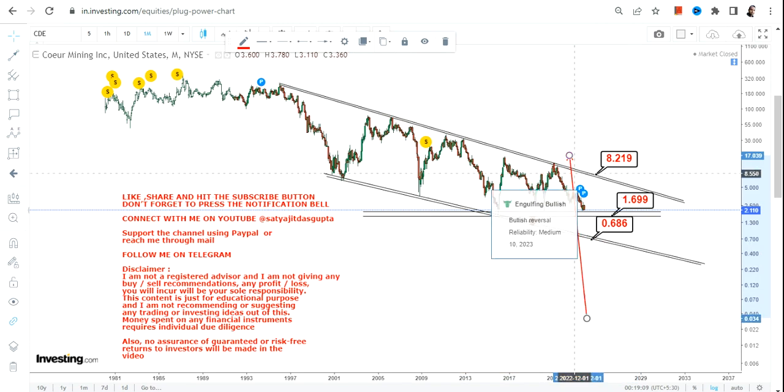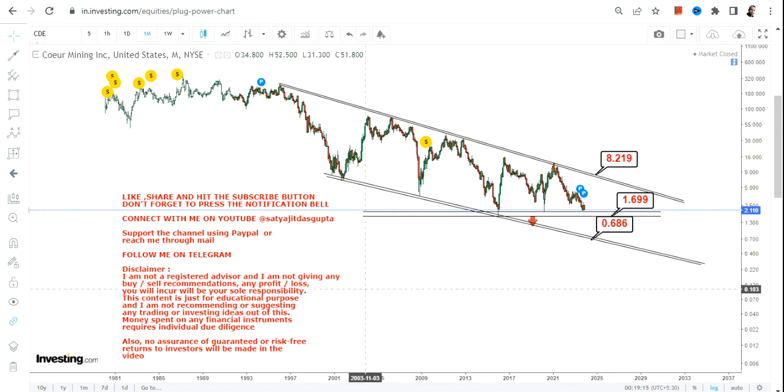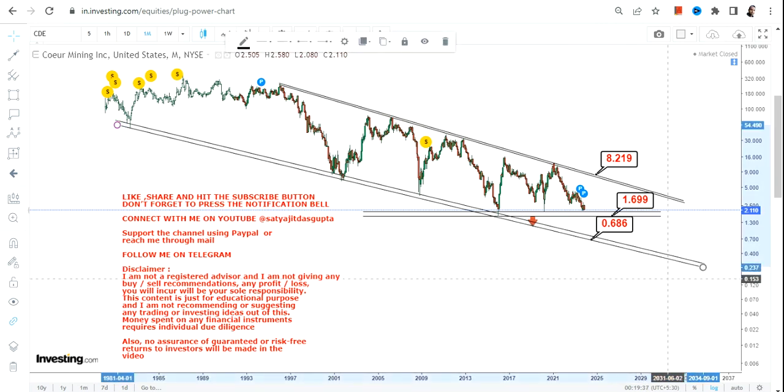Only if CDE stock surpasses this resistance line can you think of a breakout moving forward. There is nothing called an upside here — the stock is moving lower and the trend is getting weaker day after day, week after week, month after month, year after year. So this is the end of the video, thanks for watching.